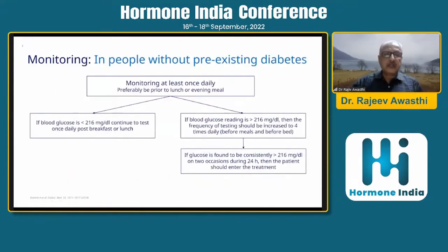How do we monitor? In people without pre-existing diabetes, monitoring at least once daily, preferably prior to lunch or the evening meal. If blood glucose is less than 216 mg/dL, continue testing once daily post-breakfast or lunch. If blood glucose is more than 216 mg/dL, increase testing frequency to four times daily before meals and before bed. If glucose is consistently more than 216 mg/dL on two occasions within 24 hours, the patient should enter treatment.